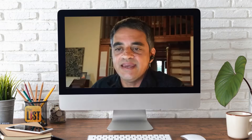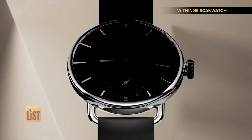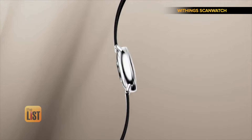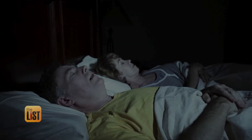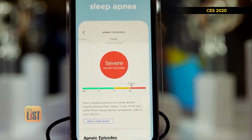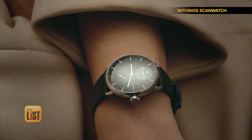For starters, there's the Withings ScanWatch. It's what they call a hybrid smartwatch, so it does all the standard fitness tracking stuff. It's also got something called an SPO2 sensor, which continually monitors your blood oxygen levels at night. This will help detect sleep apnea, which is a potentially serious sleep disorder in which breathing repeatedly stops and starts. The Withings ScanWatch is available now starting at around $145.